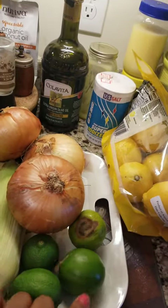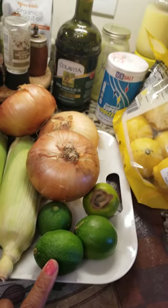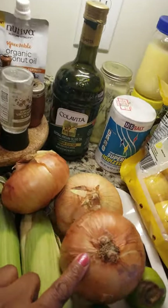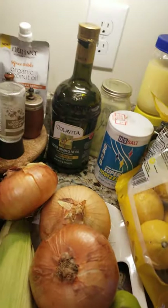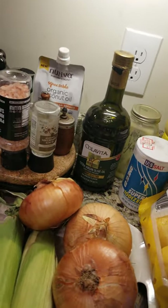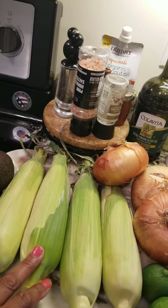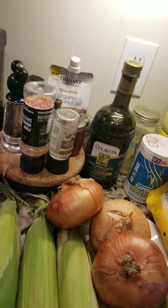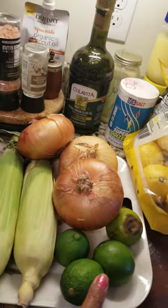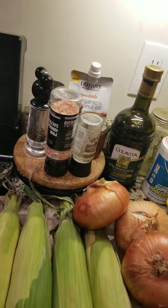I bought a few limes. I'm going to use these in my Moscow mule. I bought a lot of limes but only put out a few. These will be for grilling with the peppers to go on my salad. I have some corn — I got about a dozen ears of corn because I'm going to break them in half. Put some lime zest, butter, and everything on aluminum foil and grill those.